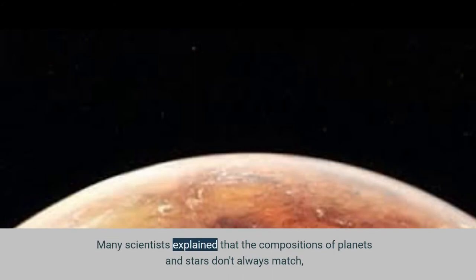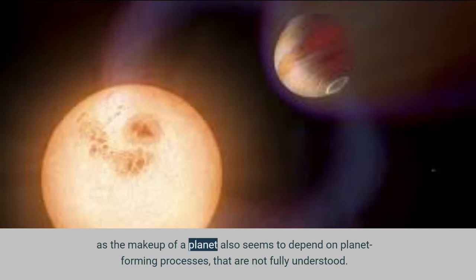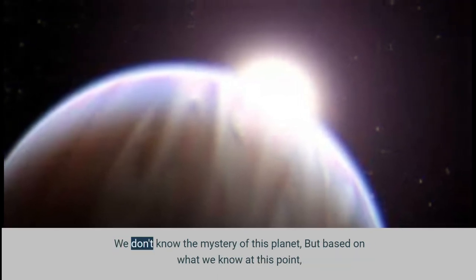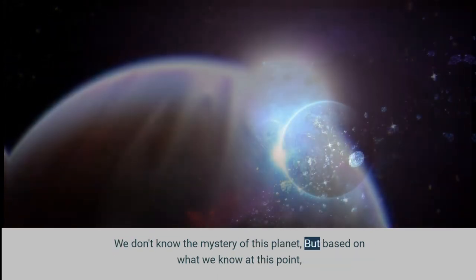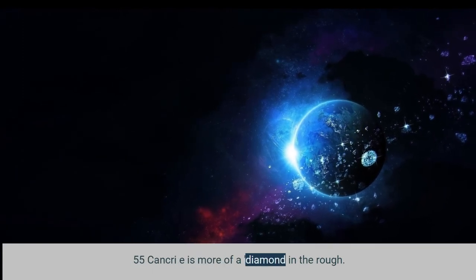Many scientists explain that the compositions of planets and stars don't always match, as the makeup of a planet also depends on planet-forming processes that are not fully understood. We don't know the mystery of this planet, but based on what we know at this point, 55 Cancri e is more of a diamond in the rough.